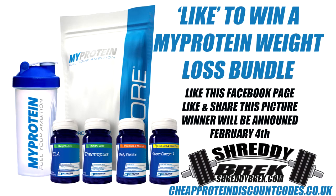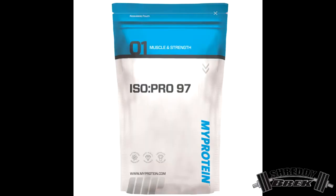What's up guys, today we're reviewing IsoPro 97 Whey Protein Isolate by MyProtein. IsoPro 97 is the latest whey protein isolate powder from MyProtein.